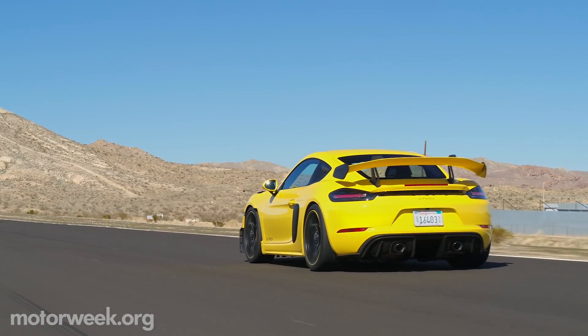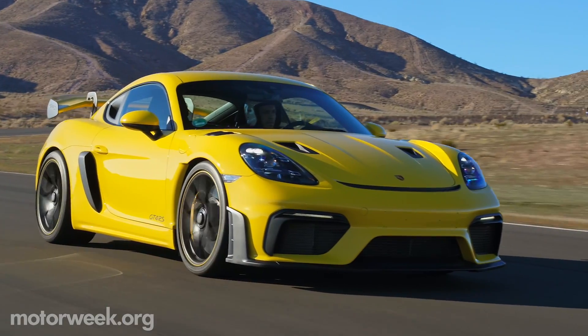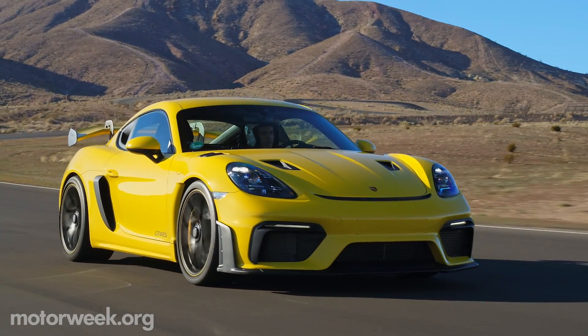0-60 runs are over in 3.2 seconds, en route to a 196 mph top speed.